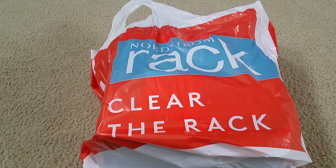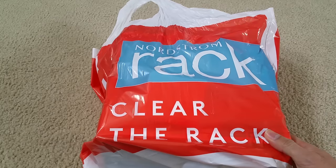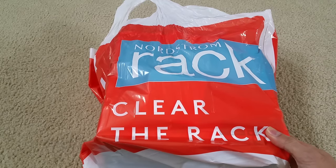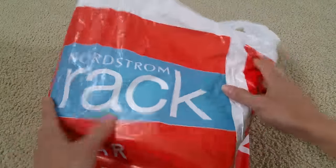Hey YouTube, welcome back! Today I'm going to show you the unboxing of this VR headset. I got this at the Nordstrom Rack at the Block of Orange, and I was surprised to find this VR headset there. This is the brand new style with the headset built in, so let's go ahead and do this unboxing.